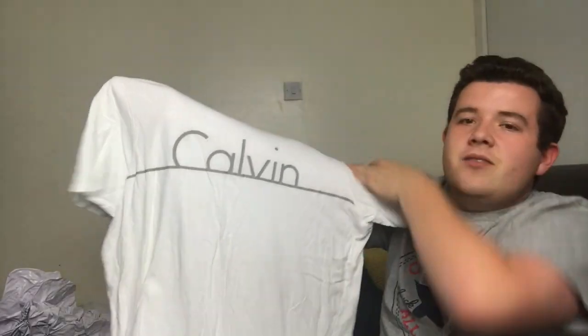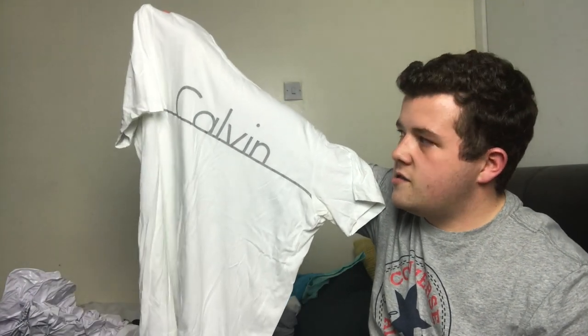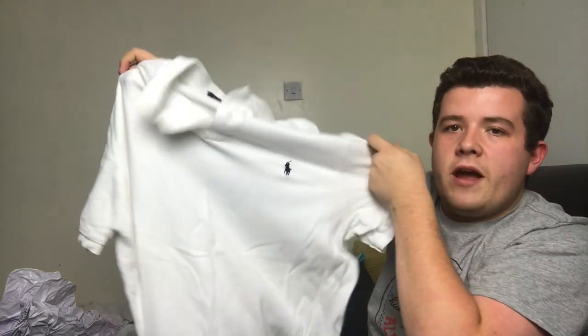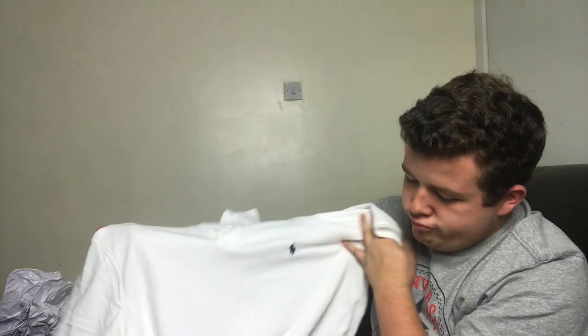Then I've got my Calvin Klein t-shirt — can't remember how much that was, I'll try and find it and link it below. And I'm also taking my Ralph Lauren polo — I think that was 75 pounds, I got it from John Lewis. That's all the t-shirts.